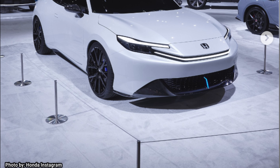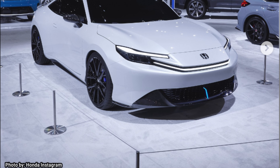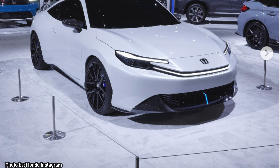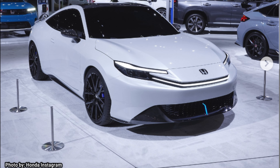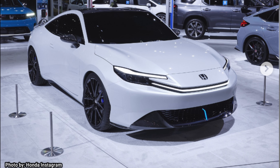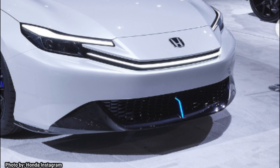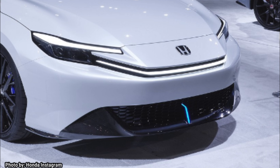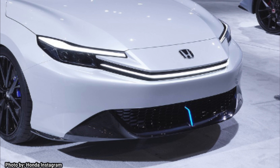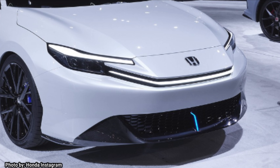If you're a Honda fan and you like Preludes, then this is definitely going to be a picture that you've probably already seen. This is the concept Prelude. We know a lot about this car already, even though Honda really hasn't given us many specifics. So far, we know that this new Prelude will probably be hybrid and running a two-liter, probably K-series engine with electric motors in the rear, like the NSX.